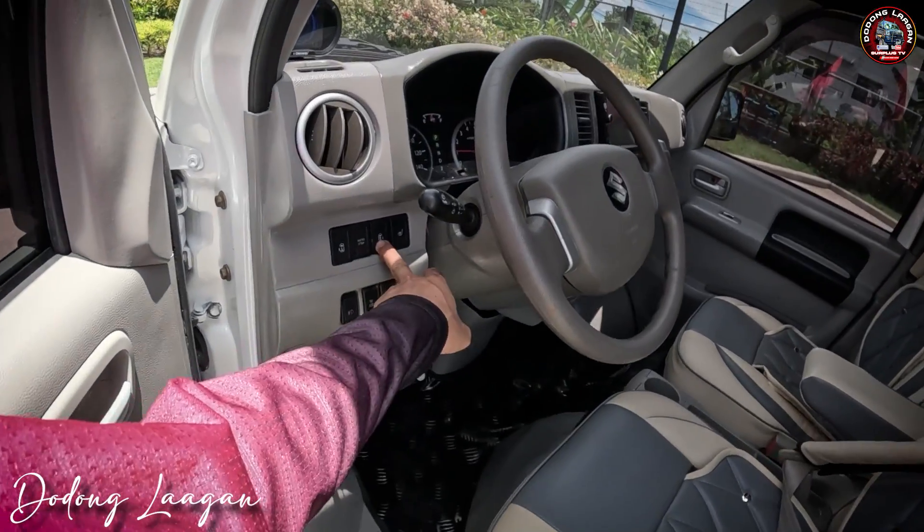Dito makita natin yung ating headrest — VIP concept yung ating upuan, then meron siyang logo na Suzuki. Dito rin meron tayong armrest, then meron siyang cup holder, dalawa. Pwede din natin yan ma-unfold para magkasya po yung tatlong tao dito.